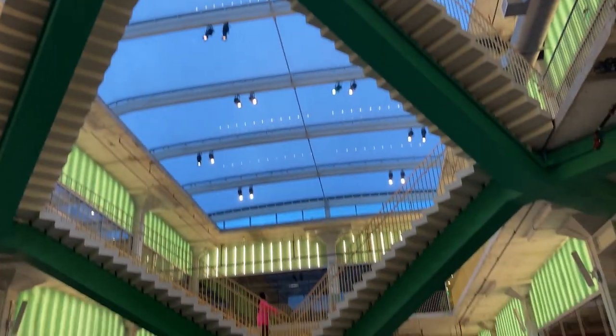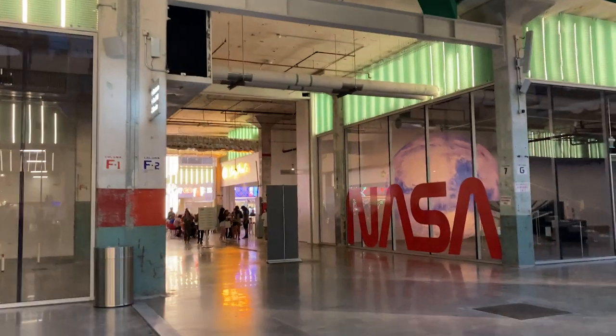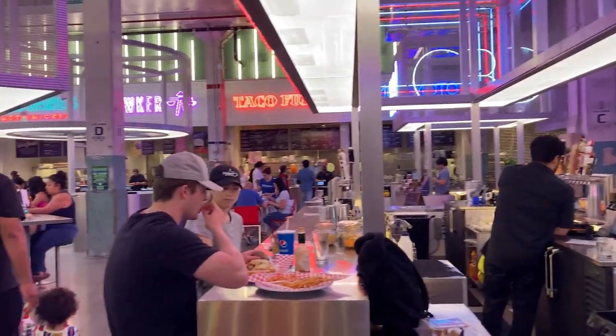The Post is Houston's most popular food hall. There are over 30 high-quality restaurants to choose from. As you can see, it's very packed and very popular.